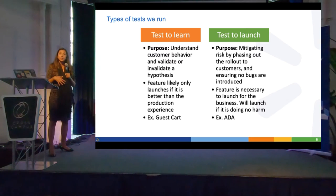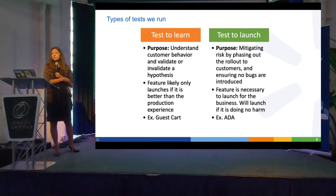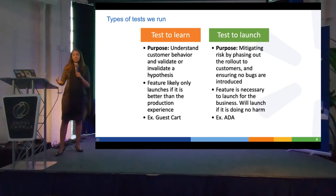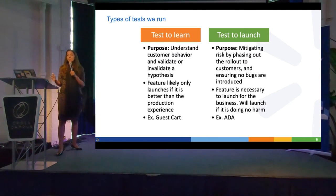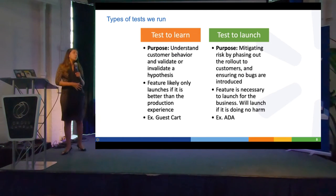Outside of that, we also do score-based rollouts, because a lot of our features are operationally heavy. For example, we launched a smart substitutions feature. In the grocery business, a lot of our problems are around inventory and availability — if we don't have a specific quantity of apples, we want to suggest an alternative. We launched a feature that gives store associates a smart suggestion for what to pick when an item is out of stock. This couldn't just roll out to 10% of US traffic; we had to start at specific stores, train them, and get operational feedback on a store-by-store basis. So we also run store-based tests.